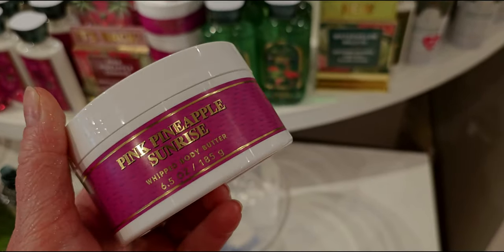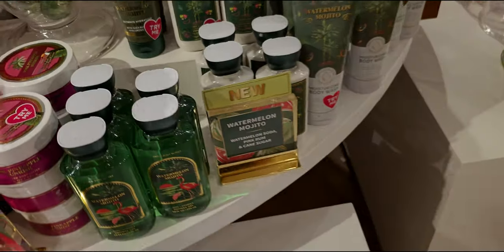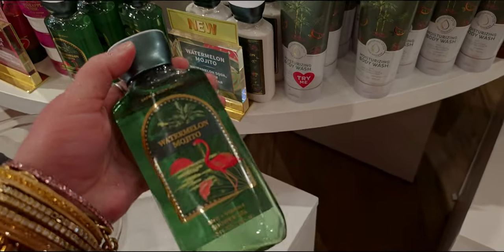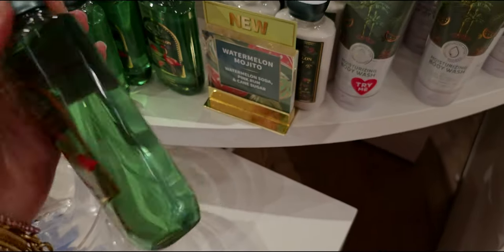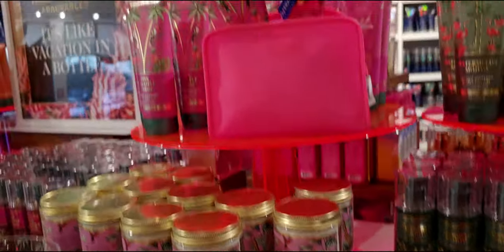The body butters were not part of the sale today — oh, I so wish! I want to get this so bad, this one in particular. I really love my body butters — they're so much fun to use, just so pampering. Watermelon Mojito — yay! This is another new scent for 2023.